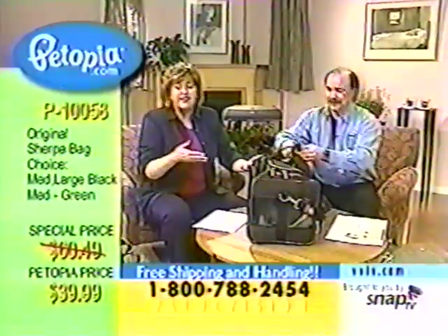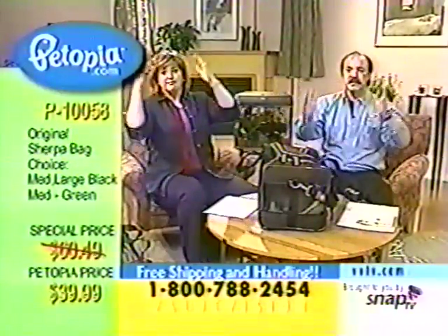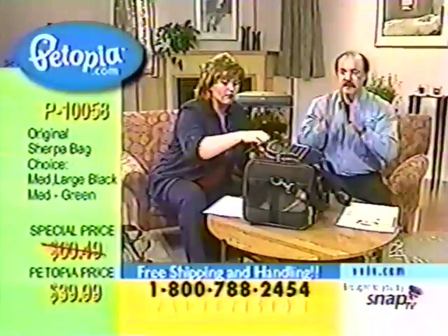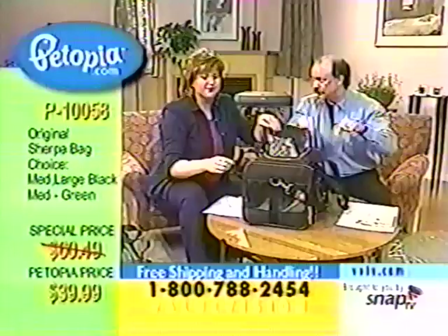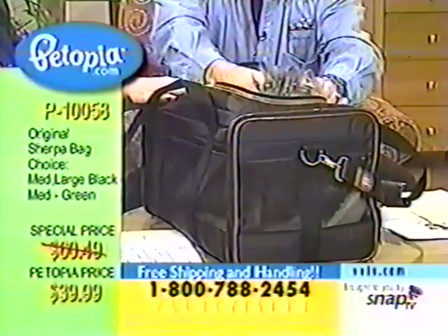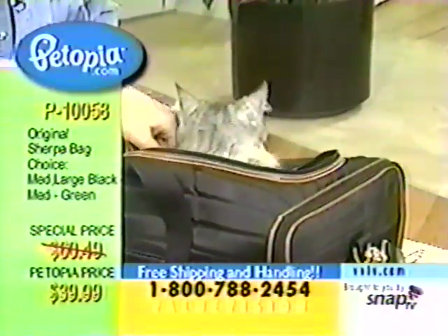I want to get just another one to have at this price, and it includes free shipping and handling. Please be patient on the lines — we are extremely busy. With free shipping and handling this week, you need to get this right now. Look at that little face — look at that beautiful cat, just peeking out.